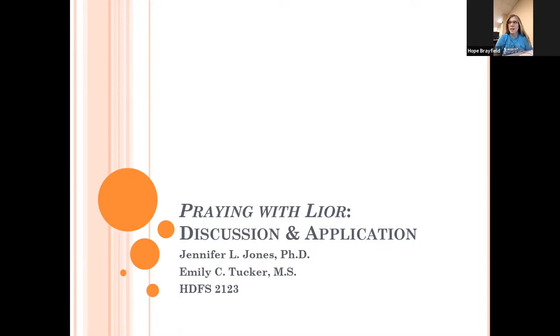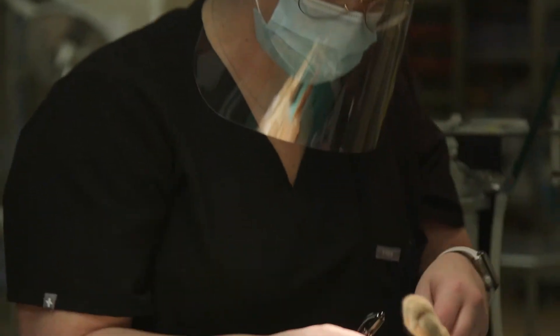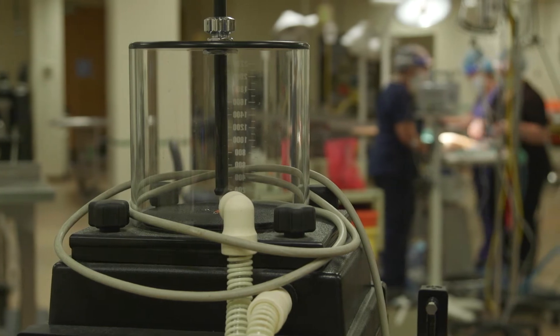While Dr. Jones shifted to entirely online teaching, professors in veterinary medicine had the opposite dilemma: how to give students required hands-on learning while maintaining social distancing guidelines.